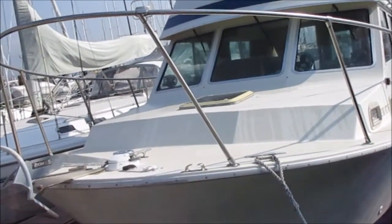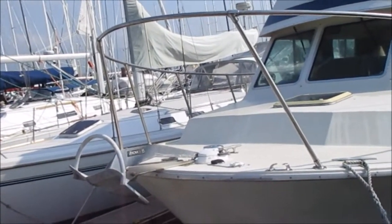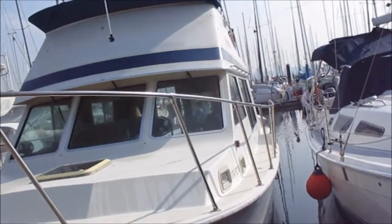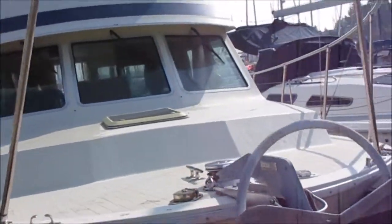The starboard engine had a complete rebuild about three to four years ago. It has two new fuel tanks as well. We're doing an outside video for you. It's Phillip from Pacific Coast Yacht Sales — 27 years in business, bonded and licensed in Washington State, and certified brokers in British Columbia.